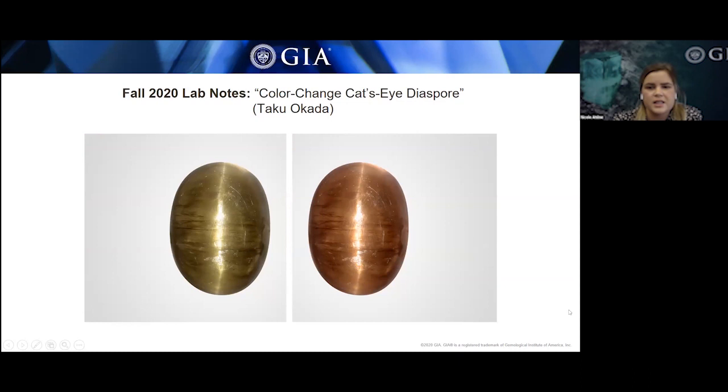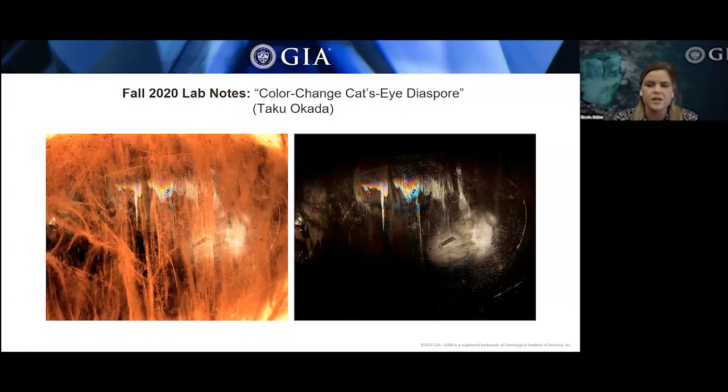This is a 60.71-carat color-change cat's-eye diaspore submitted to our GIA Tokyo lab. The stone's color is greenish-yellow under daylight equivalent lighting, changing to pinkish-brown under incandescent lighting. Color-change diaspore typically from Turkey can sometimes also be known in the trade as zultanite and csarite. The asterism seen in this stone was caused by thicker needles running parallel to the base of the stone, in conjunction with iridescence from thin films aligned with the diaspore cleavage.